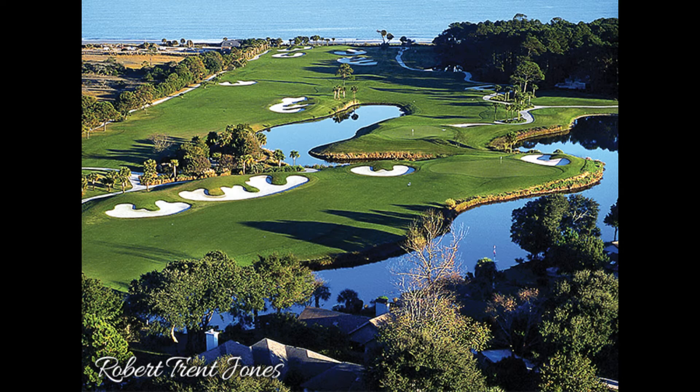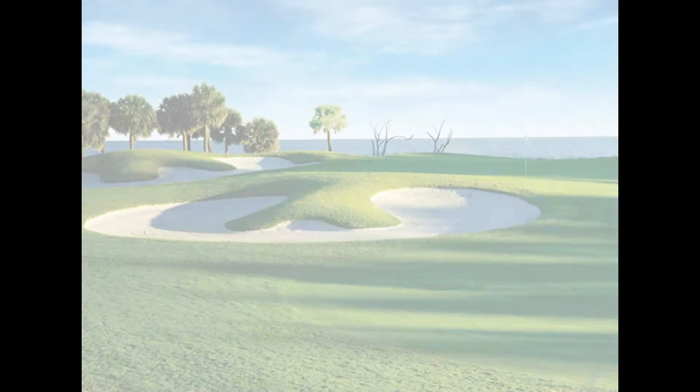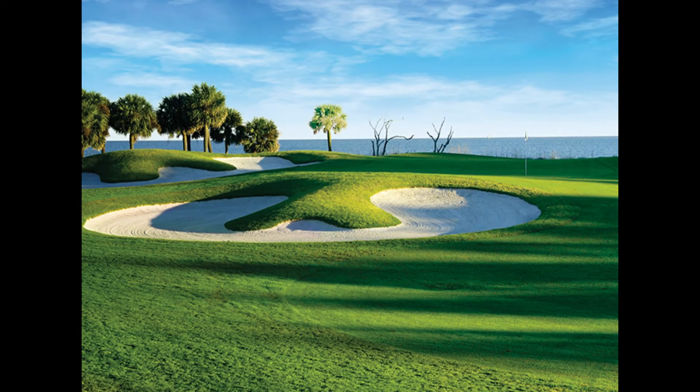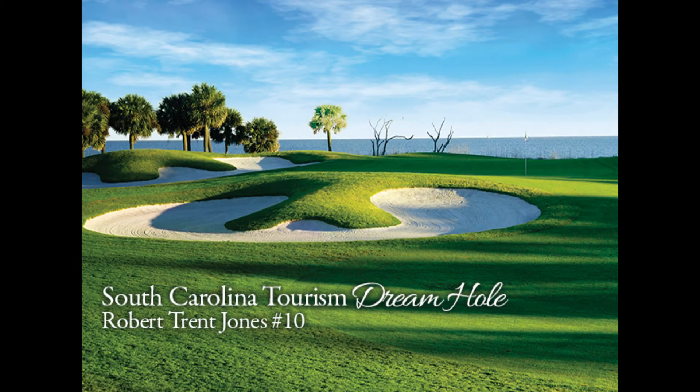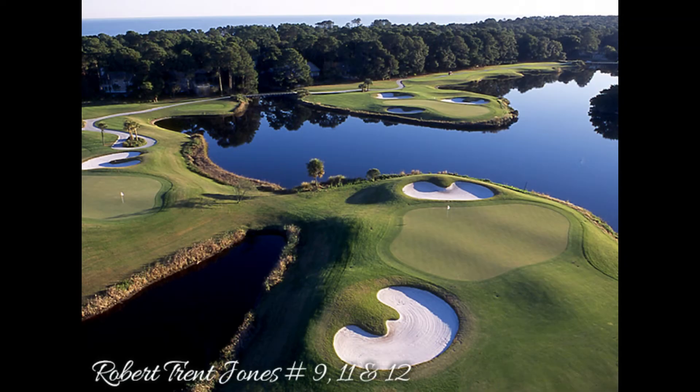The caddies will generally come over and play the Fazio course. The Jones course is a great layout — we had a redo, and it's a links-style course. The 10th hole finishes about two-and-a-half miles away from the clubhouse, so you work your way out. Holes 8, 9, 10, 11 are great holes. They all feature the ocean, the ocean breezes, and the lagoon systems, with great greens.